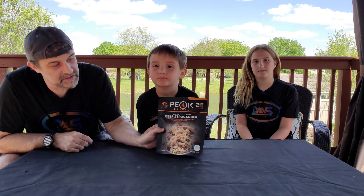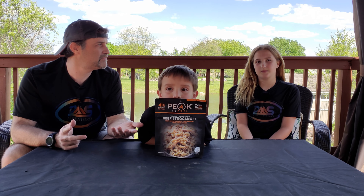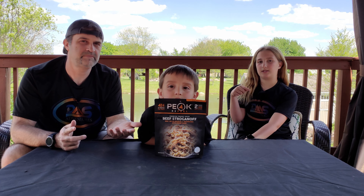So what do we have here? This is beef stroganoff. But what if they don't like beef stroganoff? Well, we have more options down in the comments.